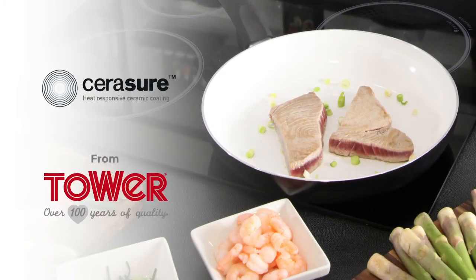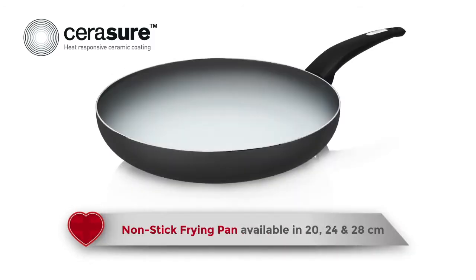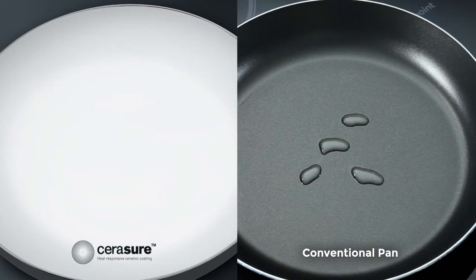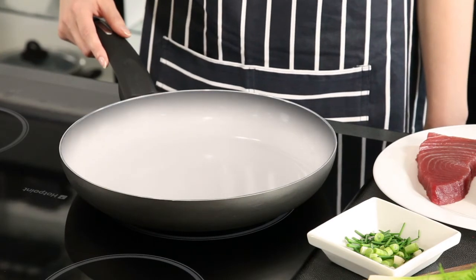Introducing Serashore, the heat-responsive ceramic coating from Tower. Cooking will never quite be the same again after you have used the revolutionary Serashore colour-changing ceramic-coated cookware. You will be amazed by this stunning new innovation that takes all the guesswork out of cooking. This ceramic non-stick coating by Tower changes colour when the correct cooking temperature is reached.